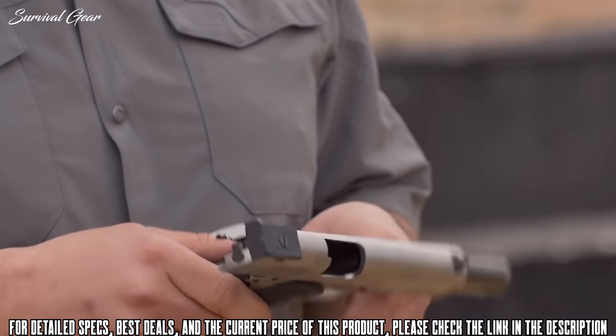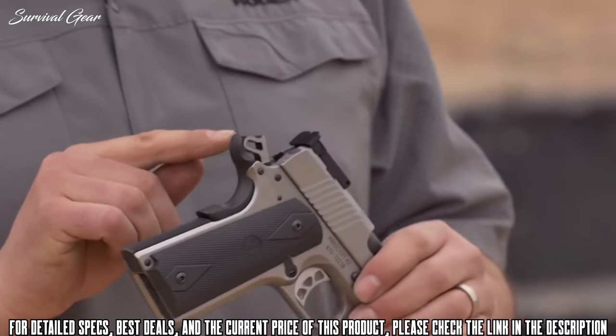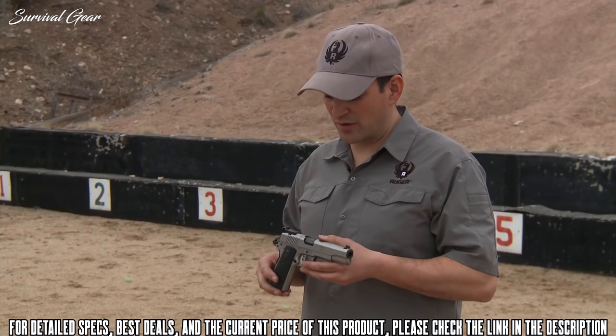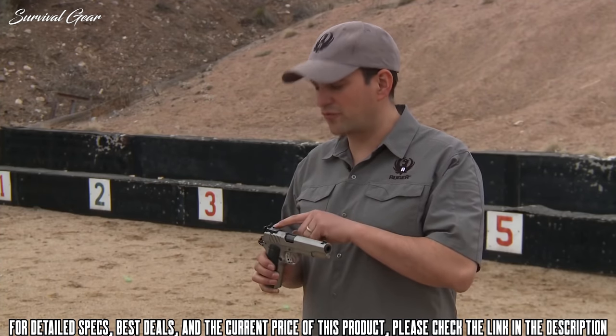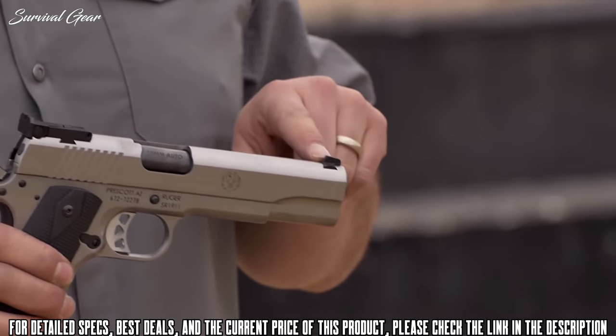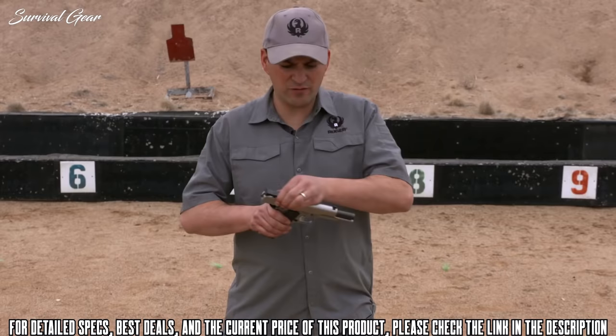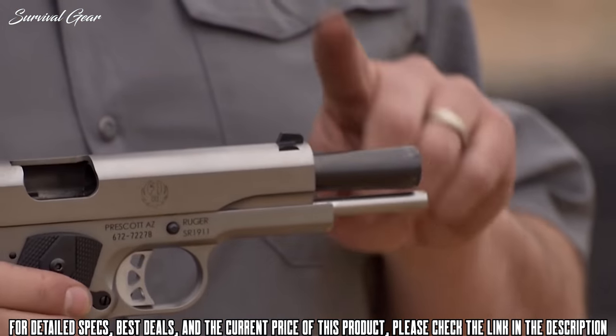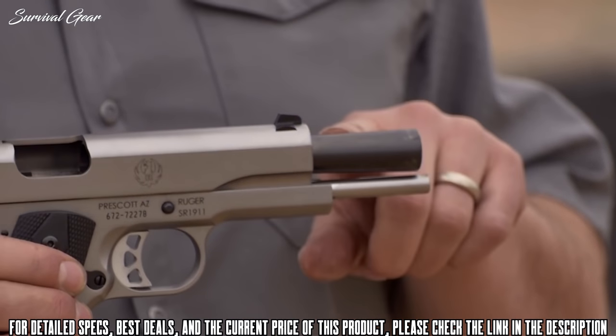It also has a thumb rest safety, manual safety, skeletonized hammer, and beavertail grip. There are a couple of advanced features on this model, starting with the fully adjustable BOMAR rear sight and a blacked-out front target sight. This model has a stainless steel bushingless bull barrel that is nitride coated.